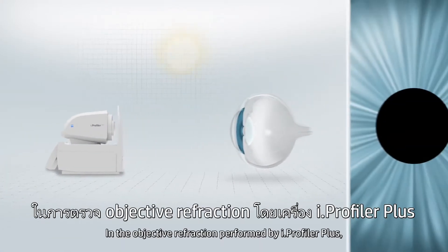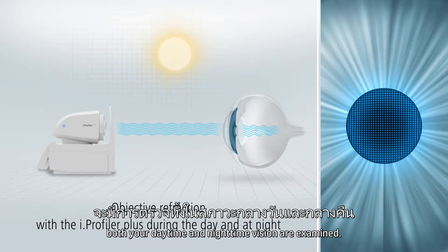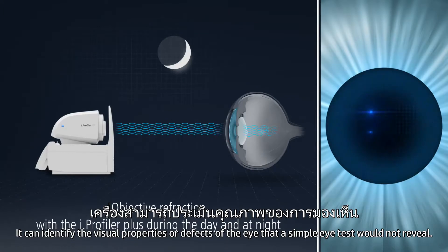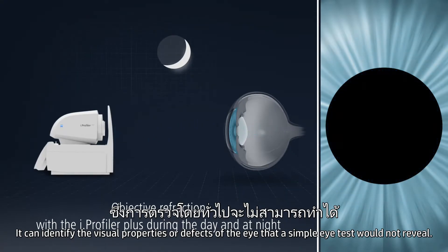In the objective refraction performed by Eye Profiler Plus, both your daytime and nighttime vision are examined. It can identify the visual properties or defects of the eye that a simple eye test would not reveal.